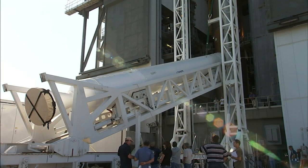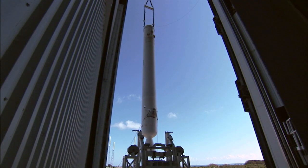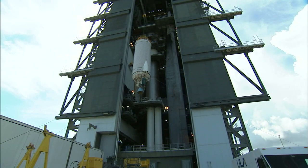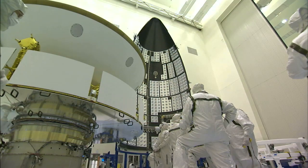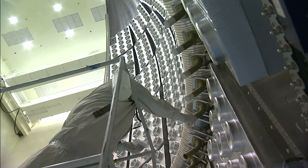Several days later, technicians began the installation of the four solid rocket motors using a lifting device to elevate them to an upright position. An overhead crane lifted the Centaur upper stage of the rocket and technicians attached it to the lower stage. In the payload processing facility, the dual sections of the Atlas V payload fairing that will protect the spacecraft during launch and ascent were prepared.